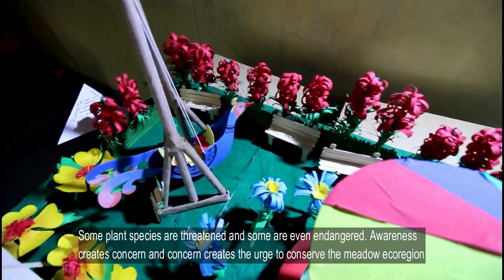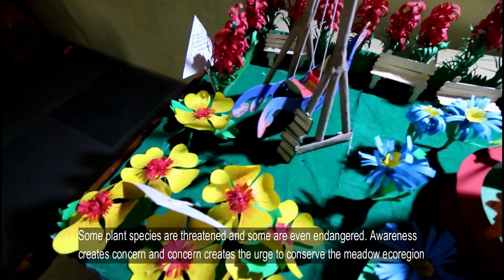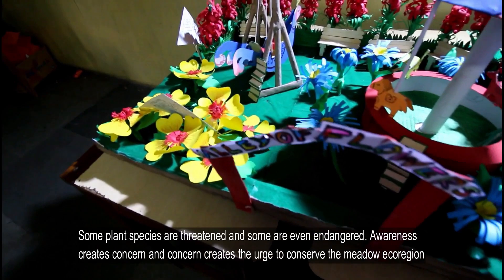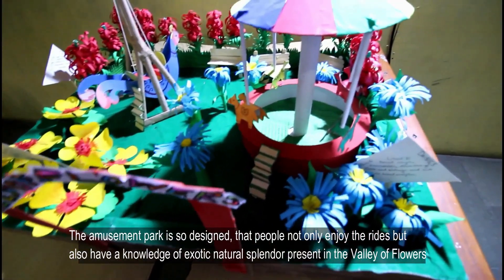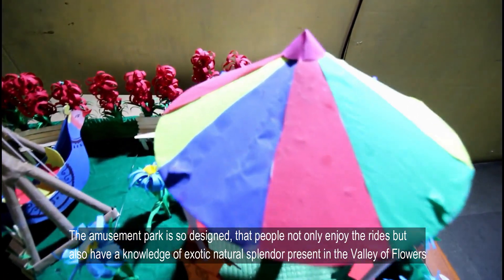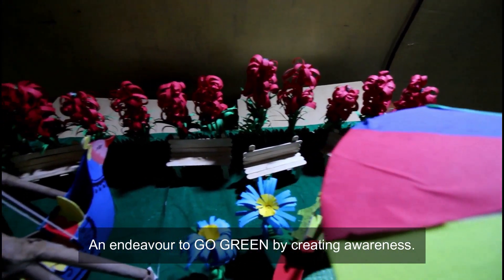It is our intention to create awareness among all about the rich alpine flora of the mighty Himalayas. Some plant species are threatened and some are even endangered. Awareness creates concern and concern creates the urge to conserve the mid-altitude ecoregion. The amusement park is so designed that people not only enjoy the rides, but also gain knowledge of the natural splendor present in the Valley of Flowers — an endeavor to educate by creating awareness.